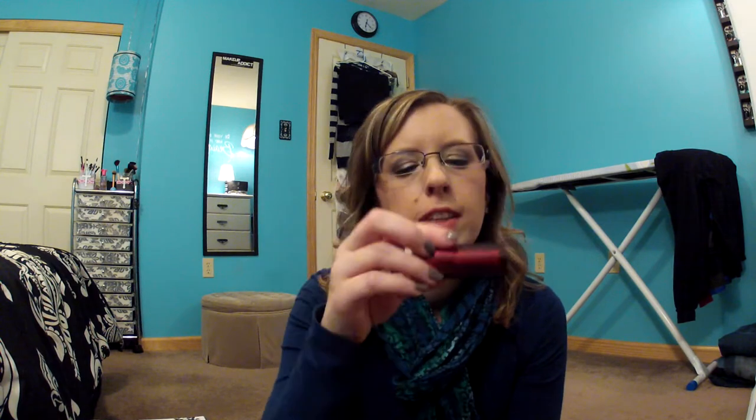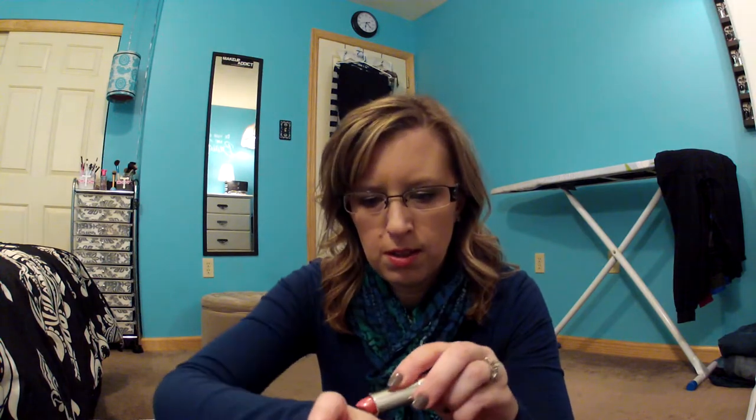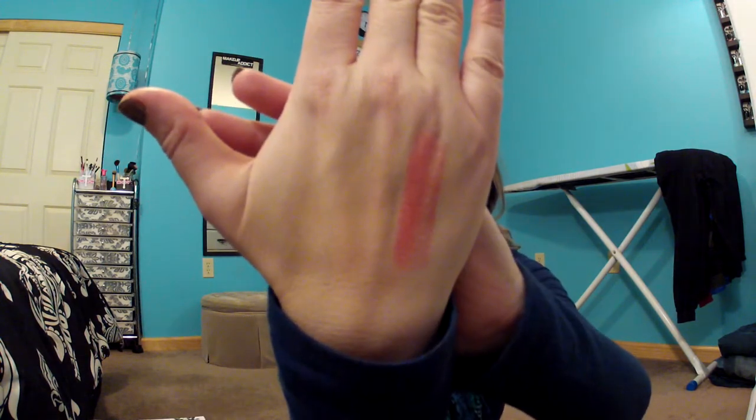Then I picked up the Strike a Posey Maybelline lipstick — this is the Color Sensational line. Let me wipe off my hand so I can do another swatch. Strike a Posey — it's actually what I have on my lips too, because I had to try it out as soon as I bought it and brought it home. This was $1.50.